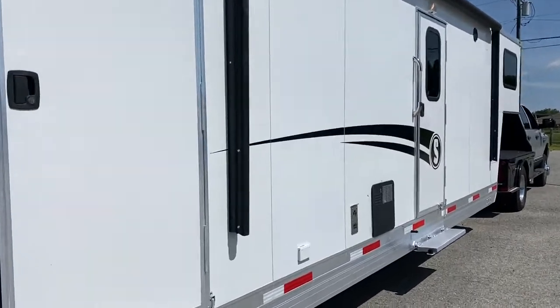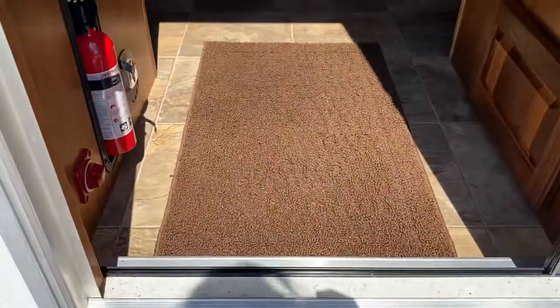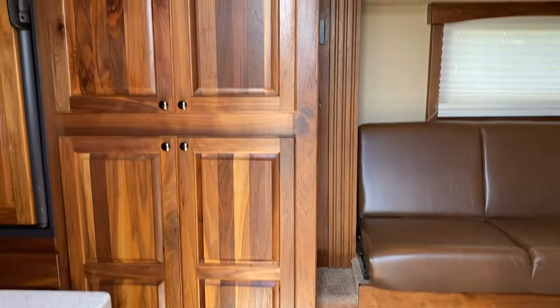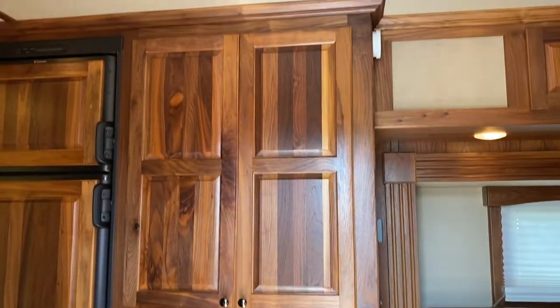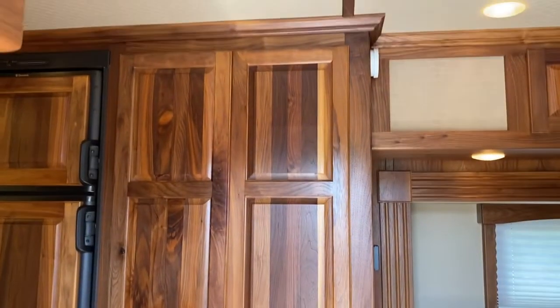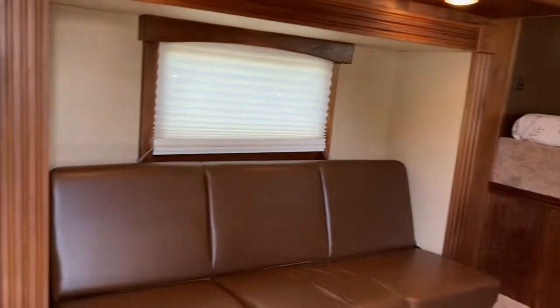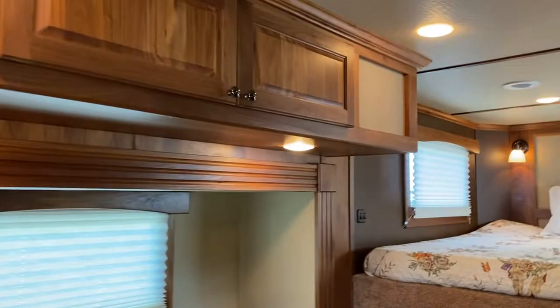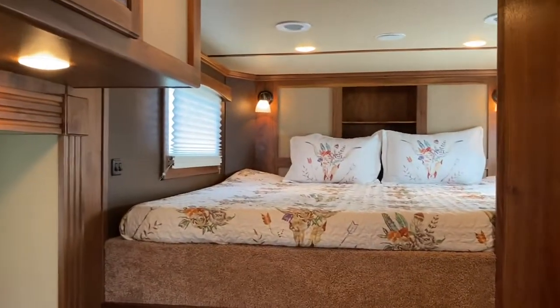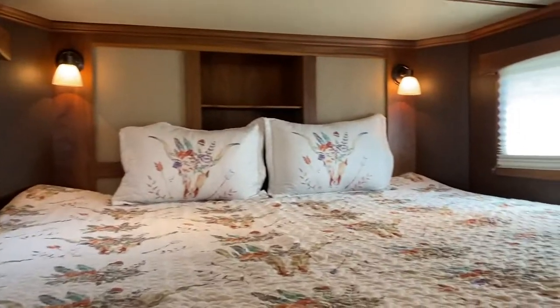The living quarters is a 16 and a half foot straight wall — it's a really pretty living quarters. The wood in this trailer is really, really pretty. What you're looking at is a huge closet — it's got two compartments, one on the top and one on the bottom. It has a couch that makes a bed with cabinets above, and it has a king size bed — and when I say king size, I mean you could sleep four people. It's huge.